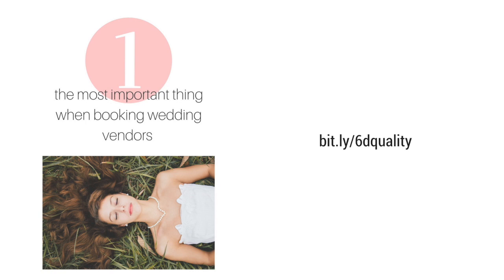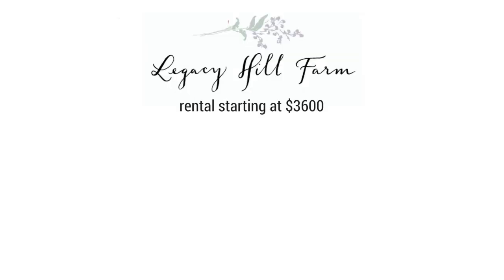So let's say a venue costs — maybe the starting rental for that venue is $3,600. So maybe you're wondering, can I afford that? But first, let's stop and look at what's included in that rental. We've got French Bistro Chairs — similar pretty chair rentals start at about $11 per chair, and that's included.